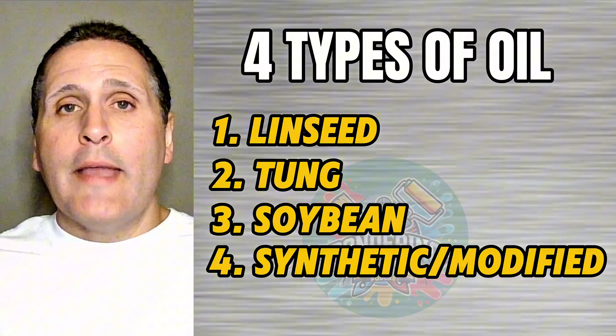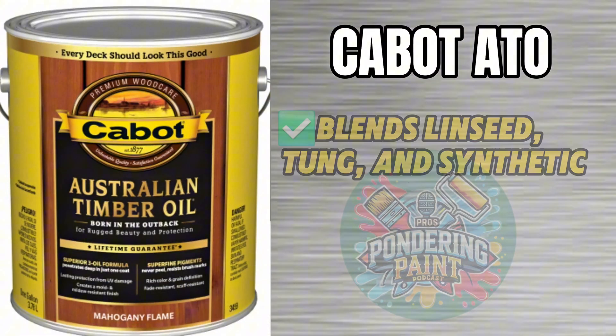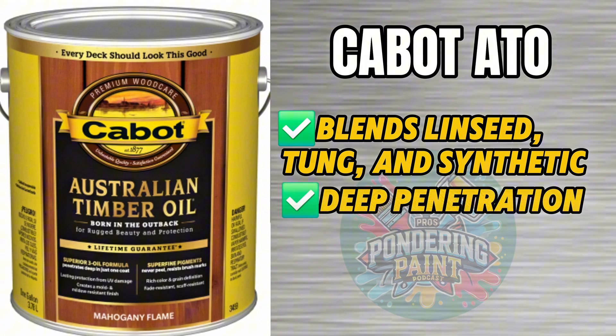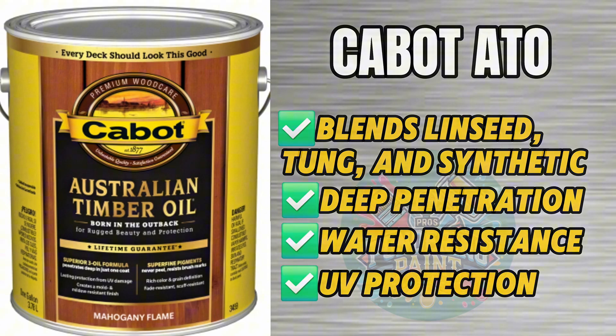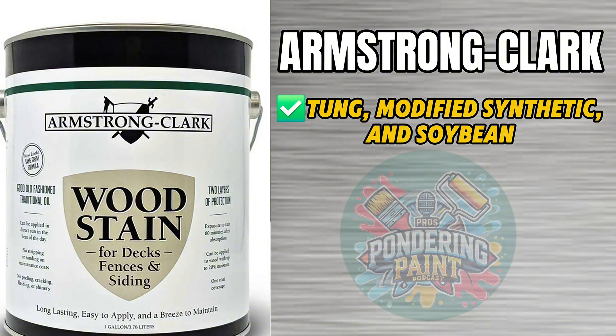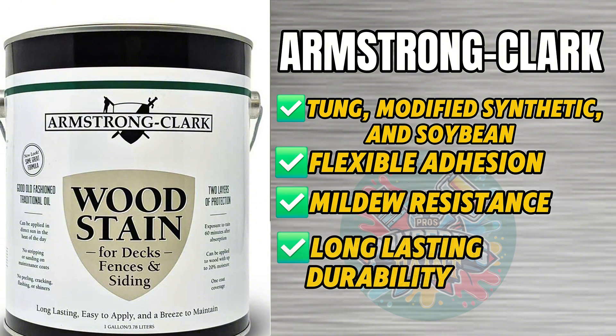All these oils have their pros and cons, and the smartest deck stains combine a variety of these types to benefit from the best of each. For example, Cabot Australian Timber Oil blends linseed oil, Tung Oil, and synthetic oils to deliver deep wood penetration, tough water resistance, and strong UV protection. Similarly, Armstrong Clark Oil Stain mixes Tung Oil, modified synthetic oils, and some soybean oil to provide flexible adhesion, mildew resistance, and long-lasting durability. This thoughtful blend of oils is what helps professional-grade stains outperform the rest and keep your deck looking good for years to come.